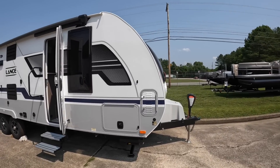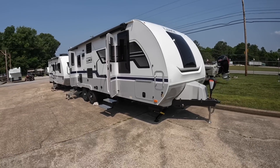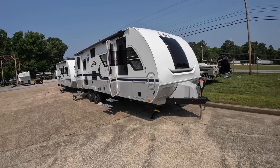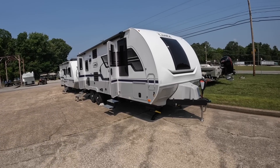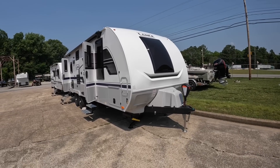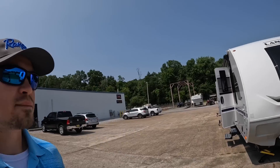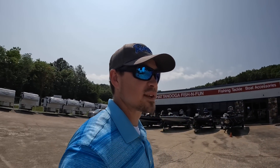We're focusing in on this 2023 Lance 2375. This camper weighs 5,997 pounds dry. Start adding water, your belongings, and everything, and you're going to be a little bit more than that. The hitch weight on this is 810 pounds the way it sits. Most of your half-tons can handle it; a lot of people will go ahead and upgrade to three-quarter tons or more — better safe than sorry.